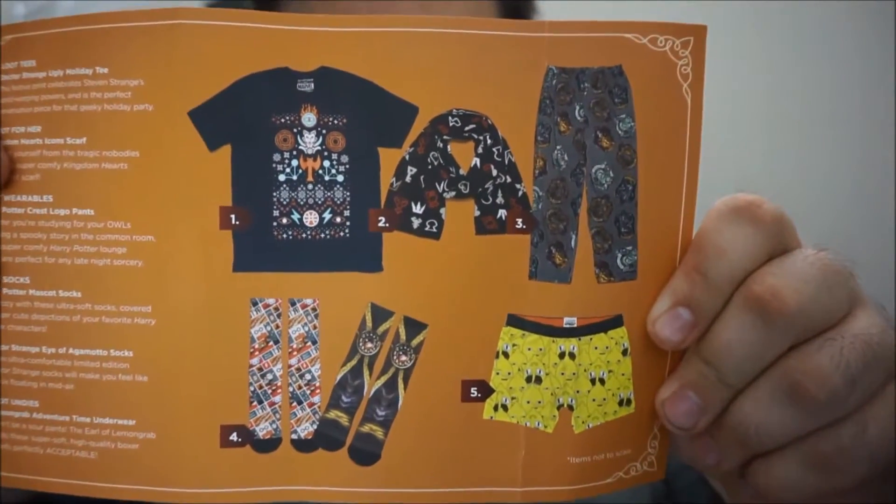As always, we get the card. This month's theme was magical, and they always give you a little card that shows you all the items you could have gotten. I'm kind of glad I chose what I got looking at the things on here. For loot tees, they have a Doctor Strange ugly holiday tee — they did something similar last year in December, a NASA one I actually have from their loot crate box. For loot for her, it was a Kingdom Hearts icon scarf. The loot wearables I got were the Harry Potter crest logo pants.